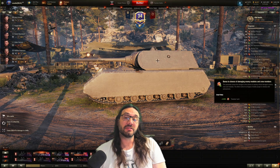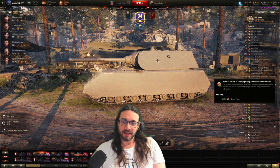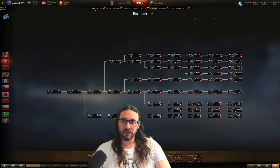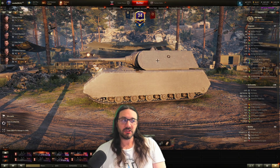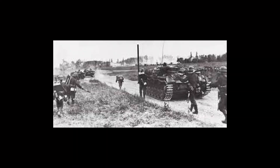The Panzerkampfwagen 8, better known as the Mouse, is actually the reason I started playing World of Tanks. It's a tank of legend, and like so many tanks in the game, they're actually based on historical models — and that's what we're going to be exploring today: the history of the Mouse.